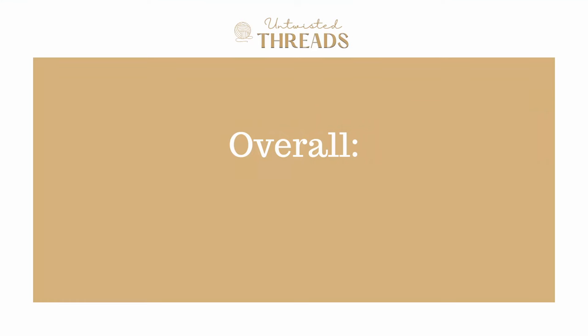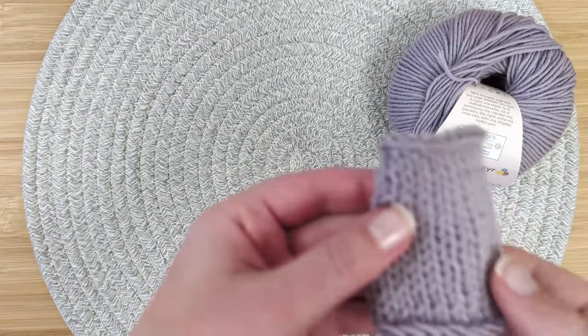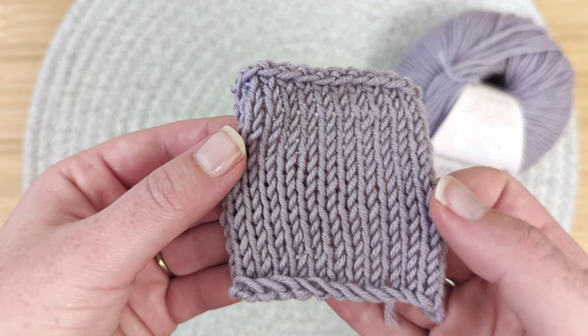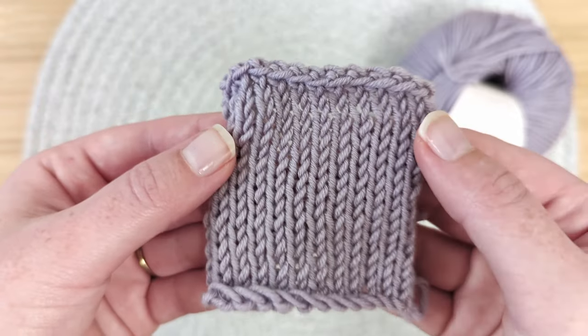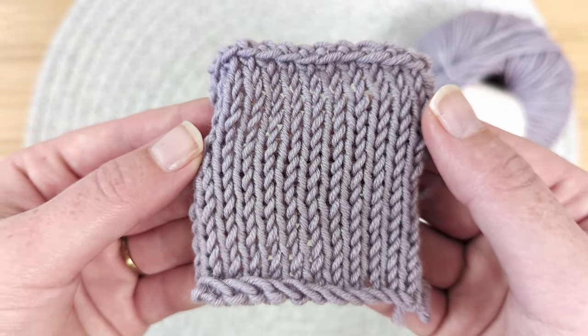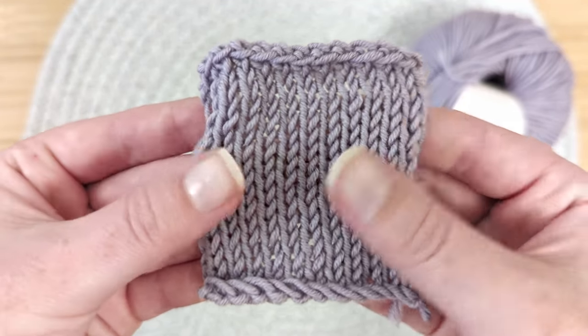Overall, we give Schock & Meyer Merino Extra Fine 120 a score of 3.58 out of 5. This yarn has beautiful colors and a nice softness. Because its fibers are so round and bouncy, it has a very clear stitch definition too. Depending on where you are in the world, I think this yarn could be a great option to work with, as long as you give yourself a little bit of extra time and have some patience too.